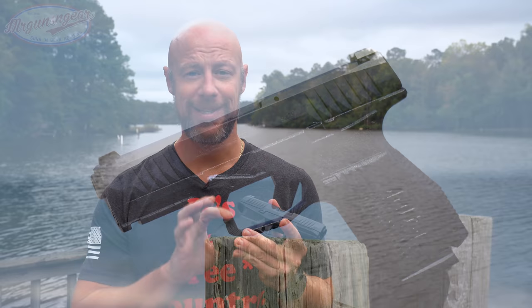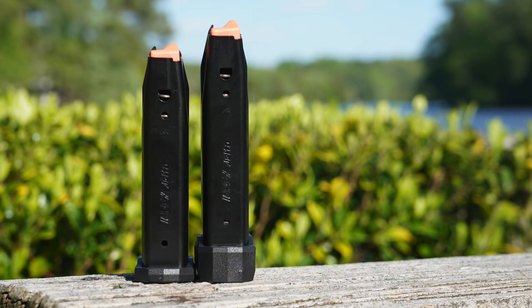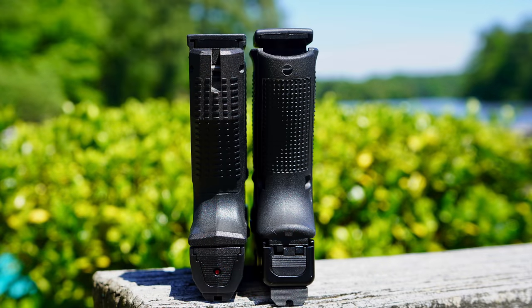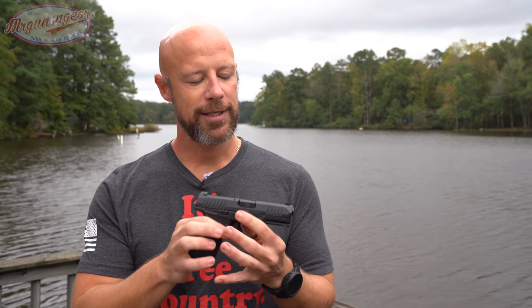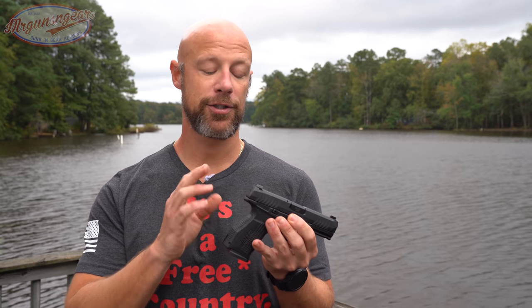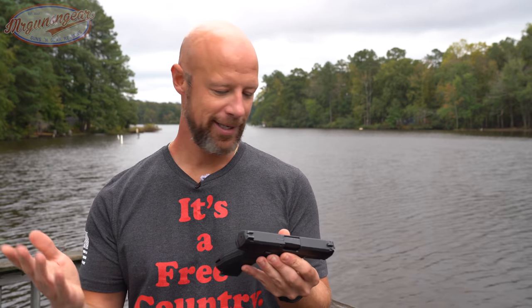The next gun up is this one right here — it's the A-Rex Delta. It's a striker-fired gun. It comes with a 15-round and 17-round MecGar magazine — MecGar mags, for those that don't know, are fantastic. The gun is roughly Glock 19 size — it's a little bit smaller in every dimension. However, literally every Glock 19 holster that I have fits this gun just fine. So if you're looking for holster compatibility, it's there. It has a fantastic trigger — striker-fired, with a little bit of prep and a really clean break.